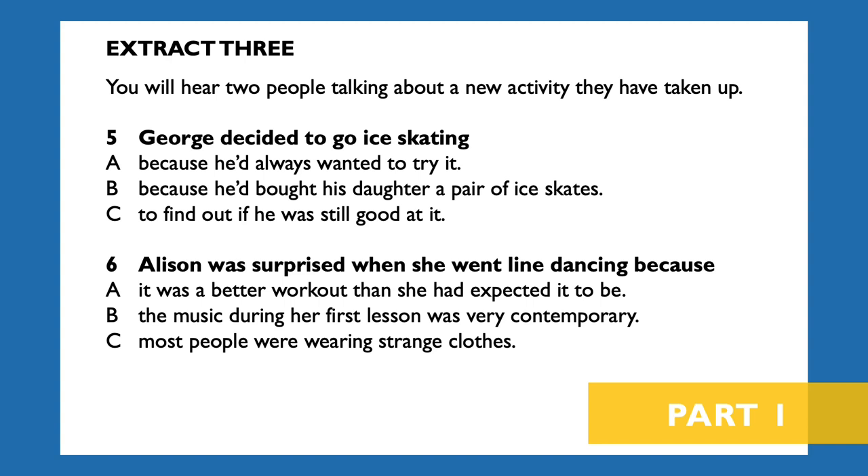Hi George. How did the skating go? Well, you know I decided to take little Susan skating because I'd found my old skates while I was clearing out the loft. We hired a pair for Susan to wear and I was dying to see if I still had what it takes. Actually, although I say so myself, I was quite good. Well, I went to my first line dancing class on Saturday and it was great fun. I'd expected a lot of people to be wearing cowboy hats, and of course it was nothing like that. The music was a bit old-fashioned, but boy, it was hard work. I really worked up a sweat. I'll definitely keep it up.